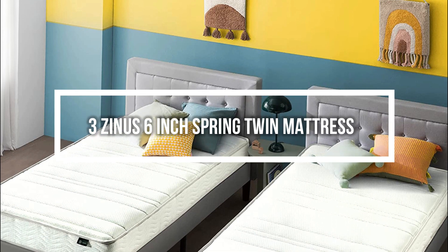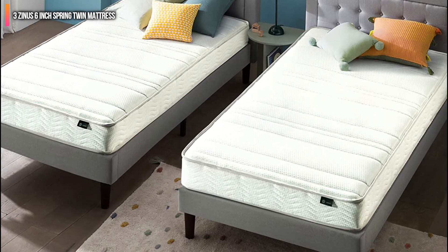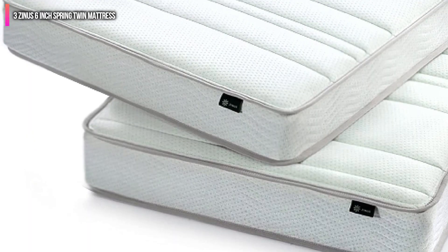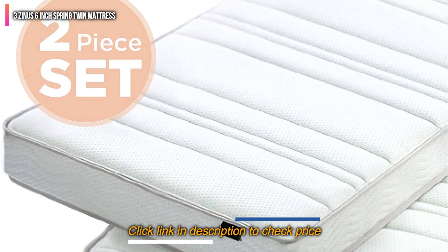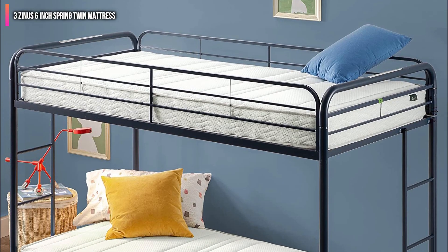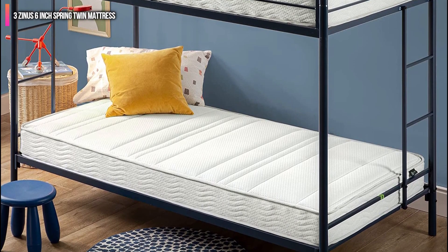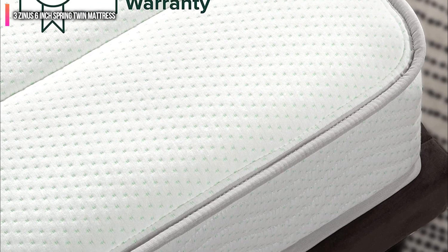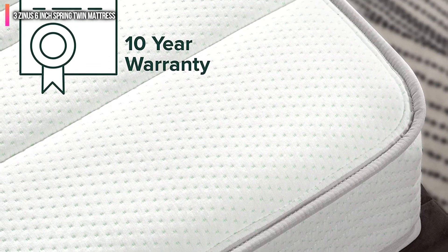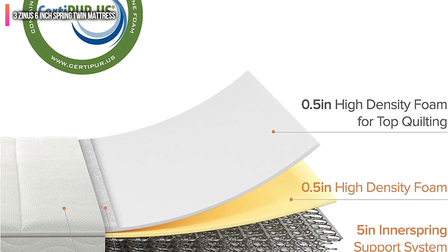Number 3 on the list is the Zynos 6-Inch Spring Twin Mattress. This is actually a set of two mattresses — a tremendous value. For basically the price of one mattress, you can have your whole bunk bed system covered with this purchase. Of course, you should make sure that the extra-firm firmness level is the right fit for your kids, or they might have a tough time getting enough rest.